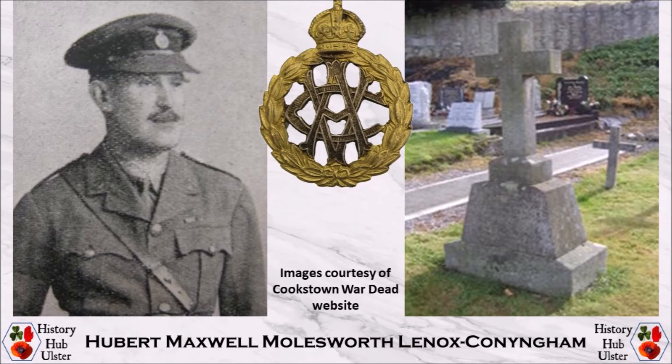Hubert Maxwell Lennox Cunningham was invalided to the UK in May 1917 and later returned to light administrative duty at depots in England. He died of a cerebral haemorrhage on Friday 15th March 1918 at Chester and is buried in the Kilgobin Old Church Cemetery in Dublin.